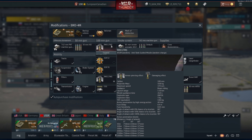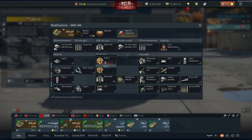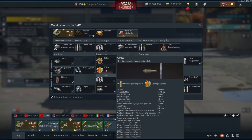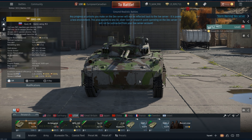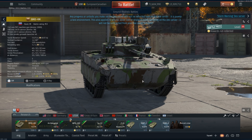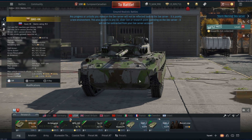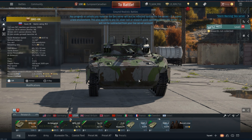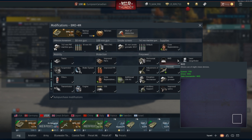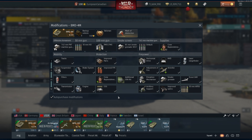The next vehicle available for pre-order is the BMD-4M. This is a vehicle very similar to the BMD-4 — I would class this as a side upgrade, not a full upgrade over it. It's going to be at the same BR as the standard BMD-4, which is only an event vehicle. So if you like the BMD-4 platform, this is one of the ways you can get access to it, since there don't seem to be any plans right now to bring one to the tech tree. This is going to be a rank 6 premium, so not as good as the RDFLT for researching the full tech tree.